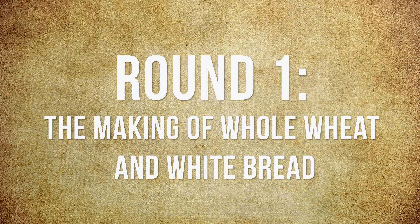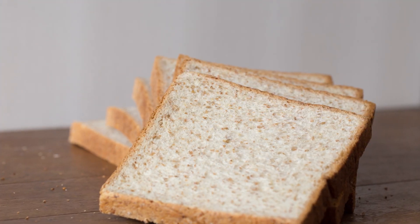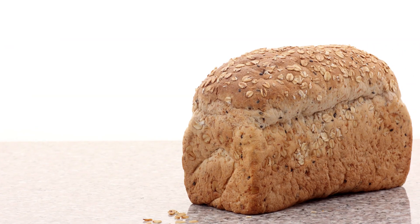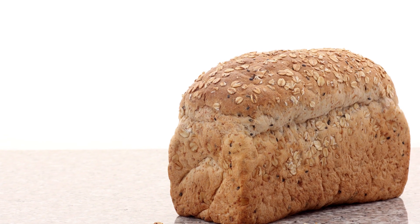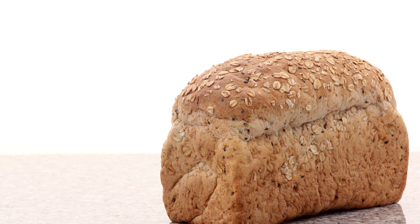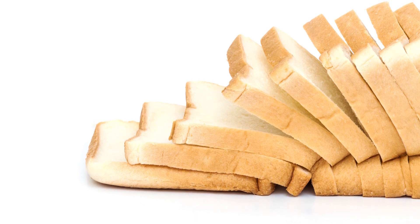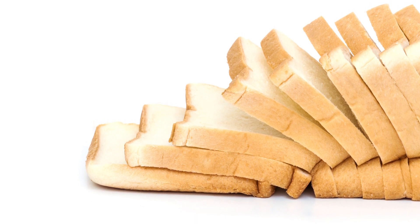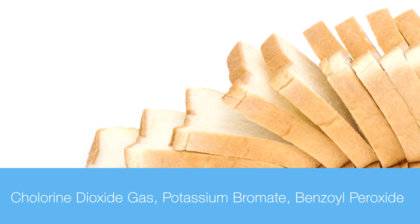Round 1: The Making of White vs. Whole Wheat Breads. The major difference in white bread vs. whole wheat breads is in how they're made. Wheat breads are made from whole wheat flour, while white breads remove the bran and wheat germ from wheat flour and bleach it to make white loaves. White bread also contains added chemicals for the bleaching process, namely chlorine dioxide gas, potassium bromate, and benzoyl peroxide.